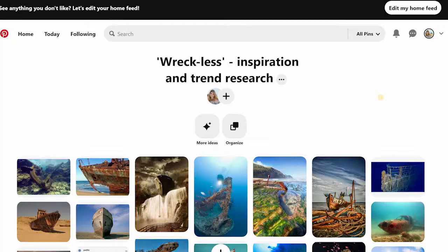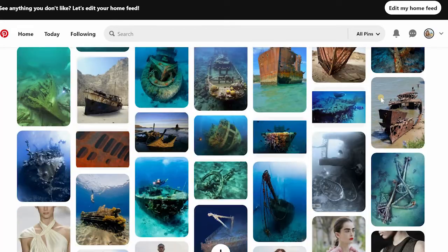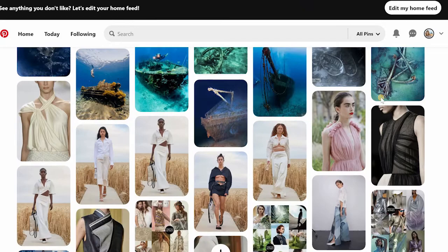Today we are continuing on our design development adventure for this new sustainable collection I'm creating, called Reckless, inspired by wrecks and shipwrecks. Last time we looked at the trends for 2021 — if you haven't seen it yet, I'll put the link in the description below. This time I'm going to take all the inspiration I've found on Pinterest.